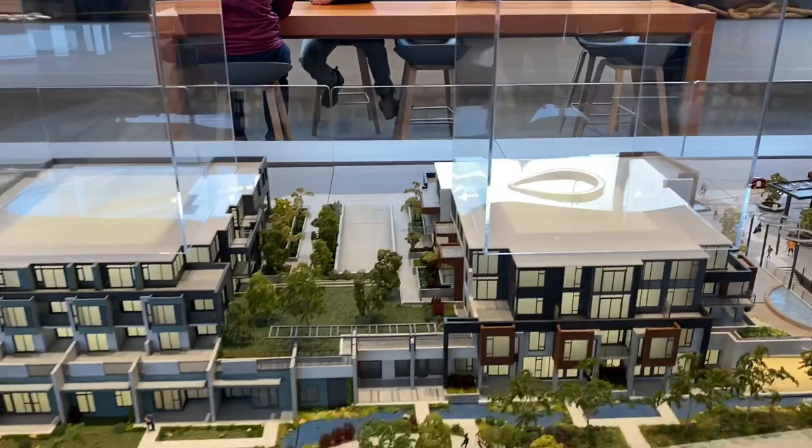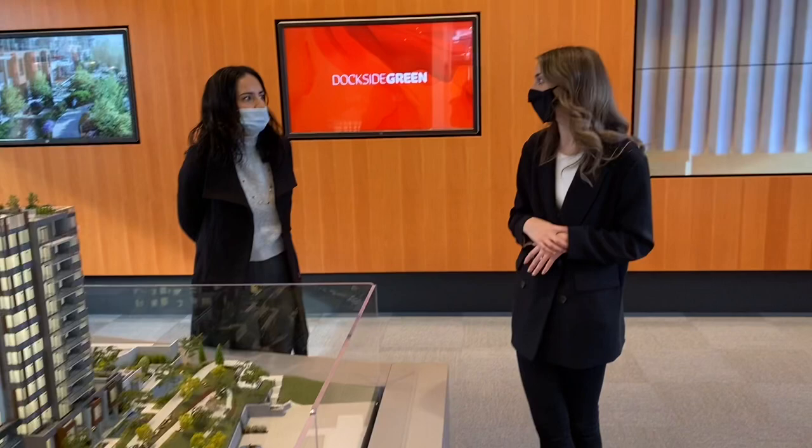Commercial spaces are not currently for sale. It's likely that Dockside will retain the commercial spaces and lease them out rather than selling them.